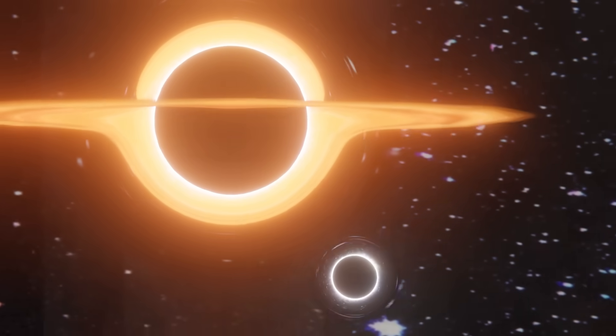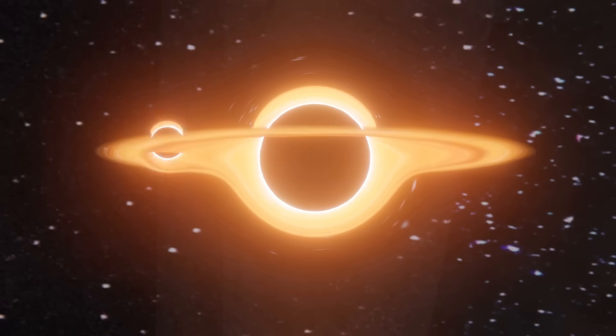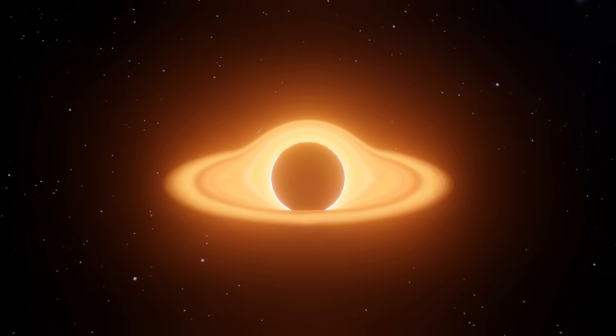Have you ever wondered what really happens when two black holes collide? Well, it seems obvious, right? Obviously you would get a bigger black hole. In fact, way back in 1971, Stephen Hawking used this intuition to come up with a bold law of physics.